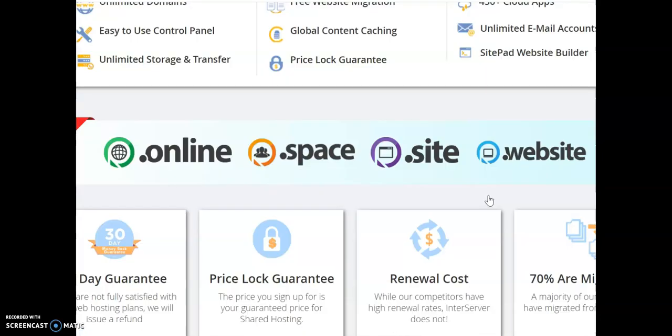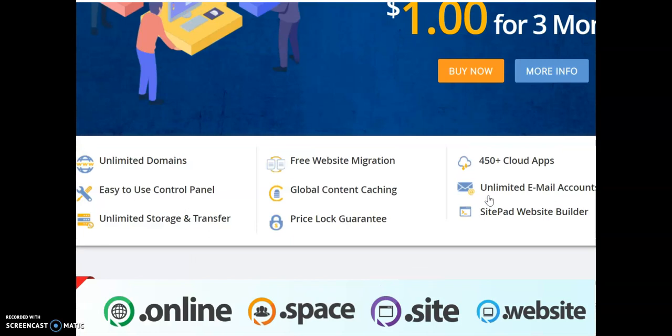With InterServer you get unlimited domains, their control panel is easy to use, they have unlimited storage and transfer — which is quite real. So if you build your website with a large amount of information, you'll still have storage.